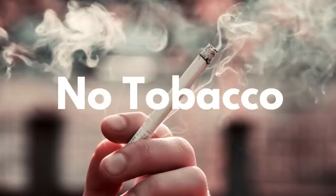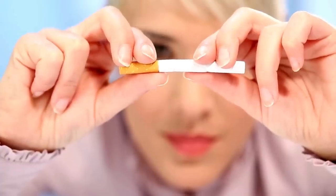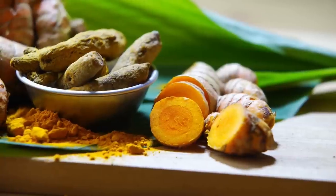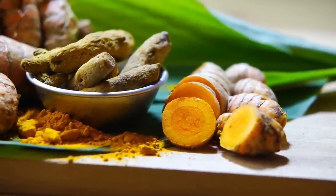Number nine: tobacco. No tobacco products at all — no smoking, no chewing tobacco, no any kind of tobacco. Okay, number ten: pick your cleanse. So let's go over the cleanses. With all of these cleanses, you need to do steps one through nine to make it work really well.